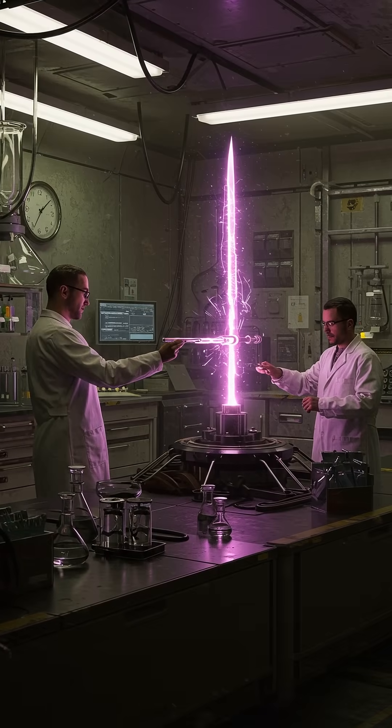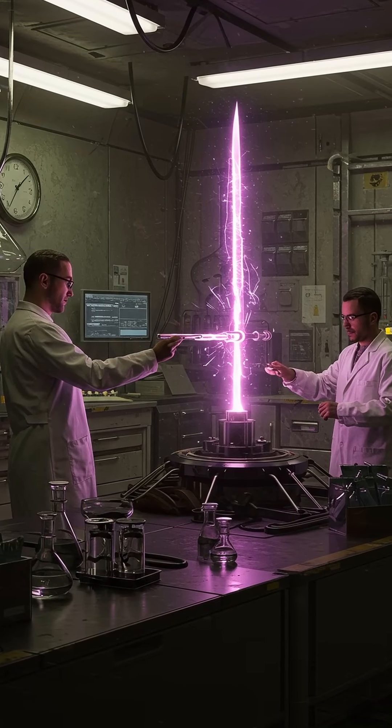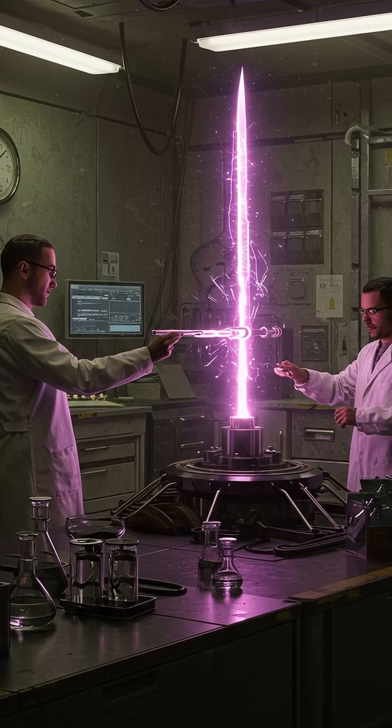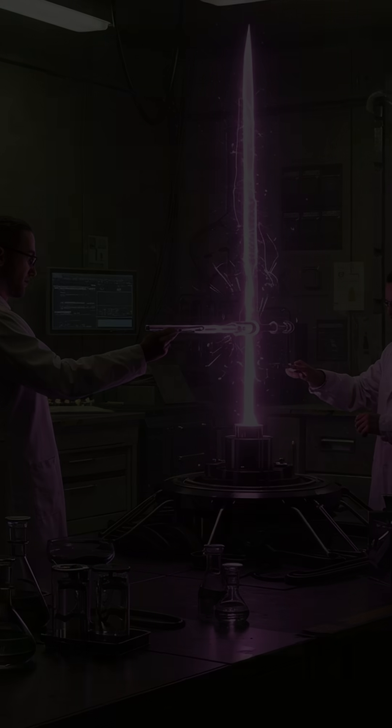Currently, we can only generate small, unstable plasma discharges. Creating a sustained, controlled blade like those in fiction is still a distant dream.